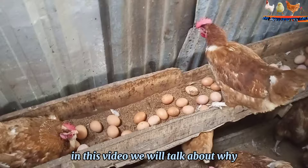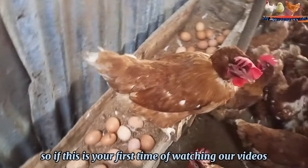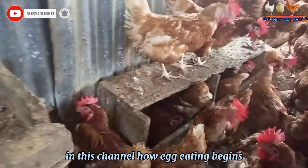In this video, we will talk about why and how the egg-eating habit begins, and the interventions you can use to snap your birds out of this habit. If this is your first time watching our videos, do ensure you hit that subscribe button and also hit the bell notification so that you get notified each time we upload new videos.